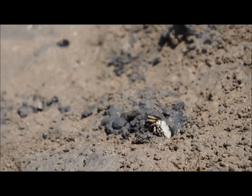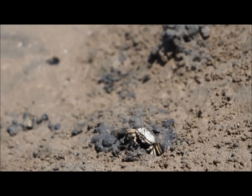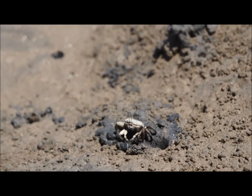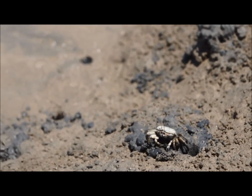Fiddler crabs do freaky things with their eyeballs when they climb in and out of holes. She did it again! This female has two functional front claws, unlike the male's, so she can search the sand for delicious rotting stuff faster than the males.